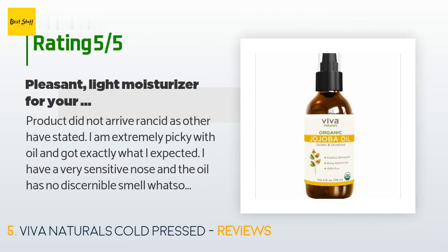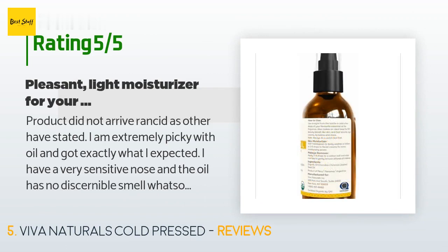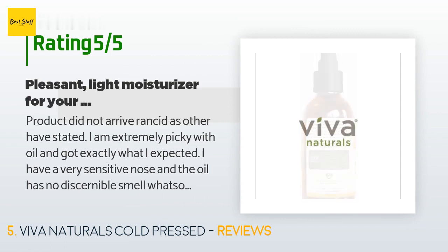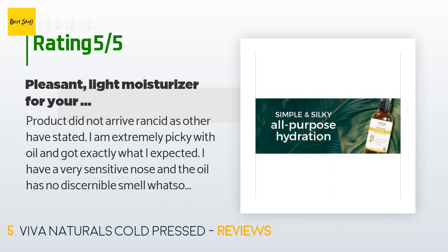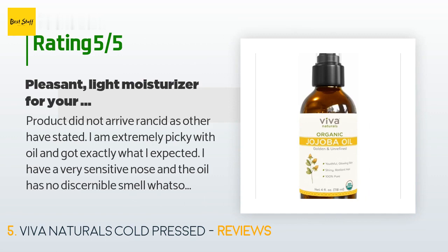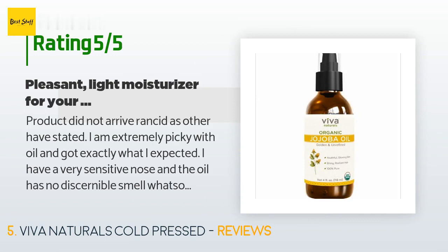A customer said: The product did not arrive rancid as others have stated. I am extremely picky with oil and got exactly what I expected. I have a very sensitive nose and the oil has no discernible smell whatsoever. It's considerably thinner than cooking oil and has a higher viscosity than mineral oil. I purchased this to replace a heavier moisturizer for summer use — thin, odorless, and moisturizes the exact amount I'm looking for after washing my face.